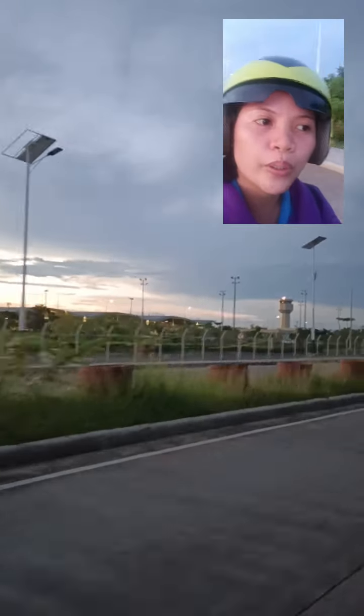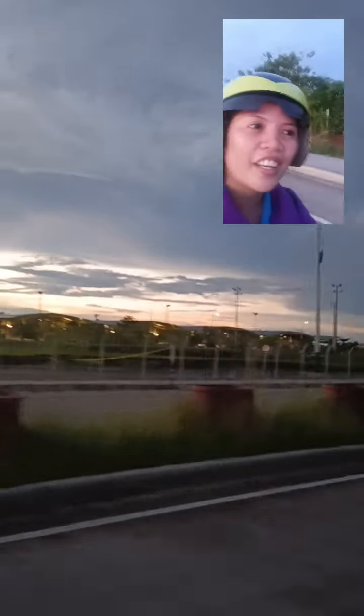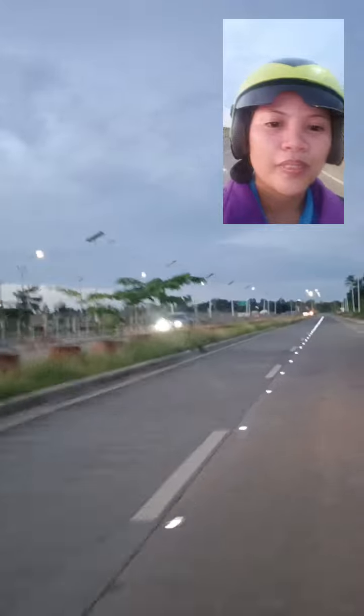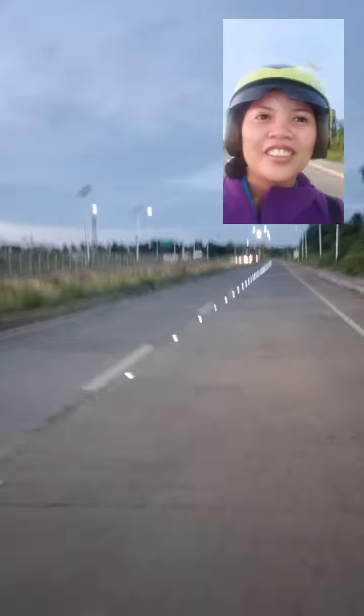Soon we'll be right there because we're going on a trip. Let's check how stable the camera is. Never mind my base here. So I think I put it down.